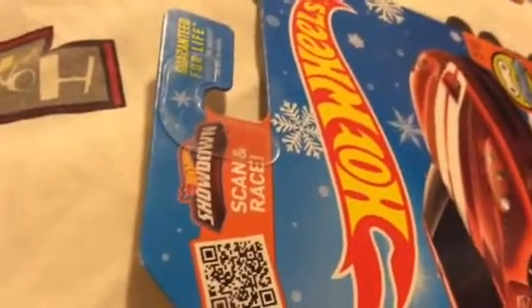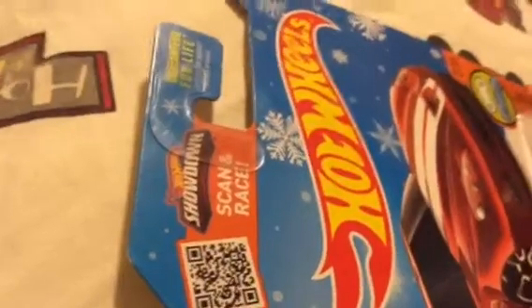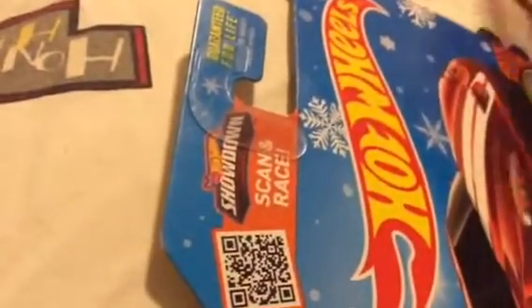Hey guys, this is Hot Wheels Zach here. Today we're just going to do a very, very quick video of what snowflake cards are. So this 11 Corvette Grand Sport, which you just did or if you want, is apparently on a Target snowflake card.